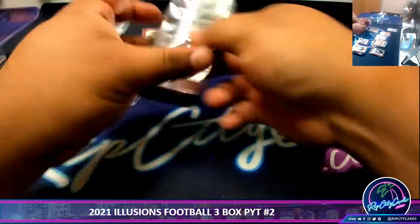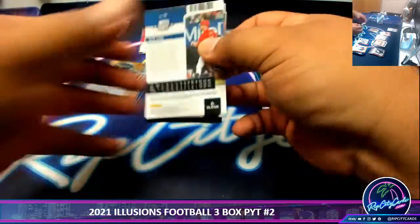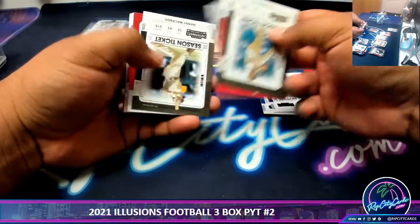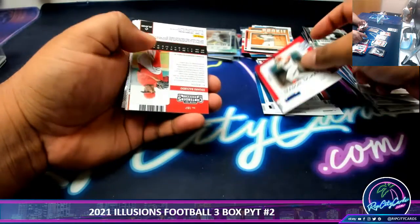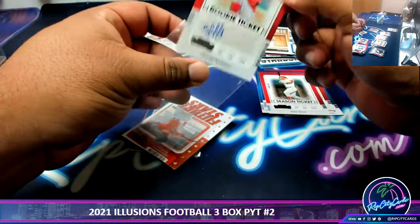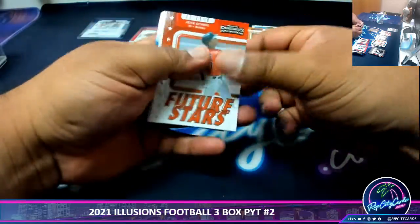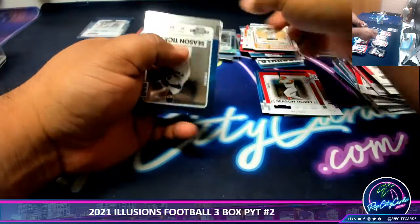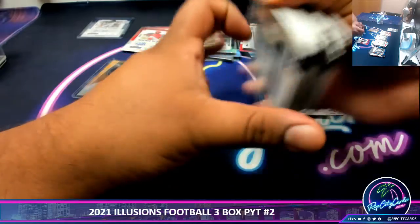The last pack — mojo. See what we can get here, a one-on-one would be nice. Got Edward Bizardo with the rookie autograph. And I think that's going to do it — yep, that is the break.